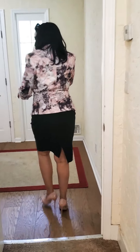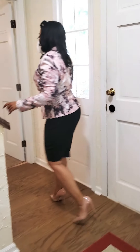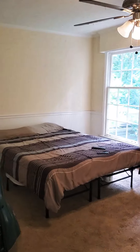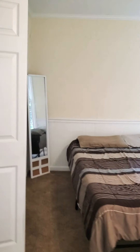This is another entrance. There's a bedroom back here with some closet space. Let's go upstairs.